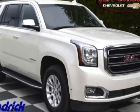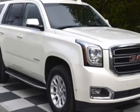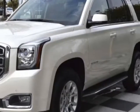Come take a look at the certified pre-owned 2015 GMC Yukon. Carfax has certified this Yukon as having one owner. This Yukon has just under 56,000 miles.